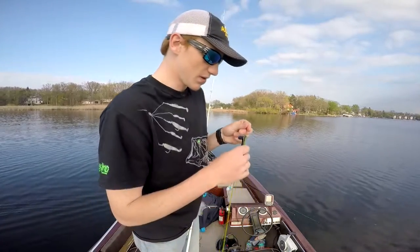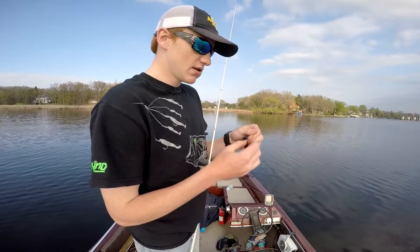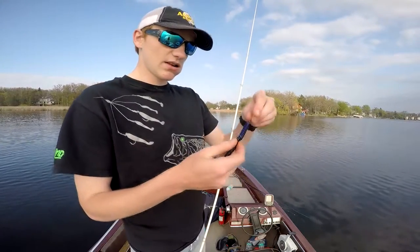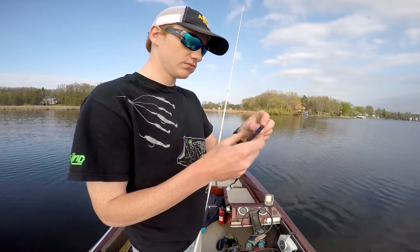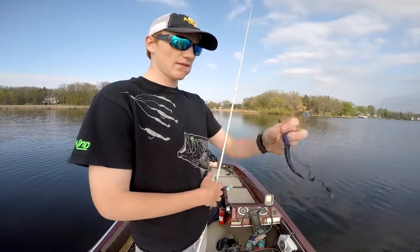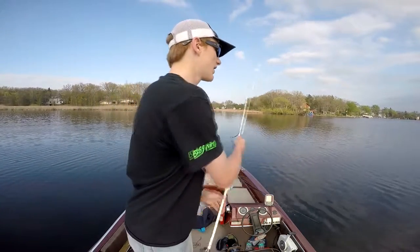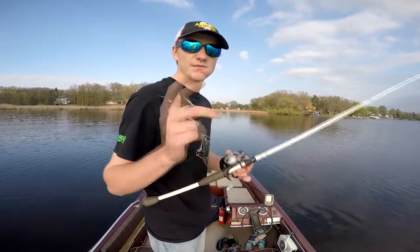I'm throwing a little special bait right now, to me at least. I've thrown a lot of curly tails on the market and I'm not affiliated with Lake Fork or nothing, but this Lake Fork Tackle ribbon tail worm is one of the best on the market if you ask me. It's got those ribs on it, it's got a good tail, they make a lot of good colors — I'd check them out. LFT baby.